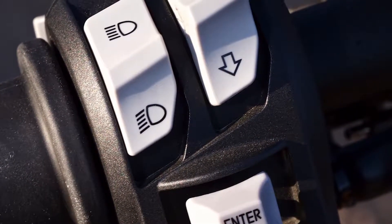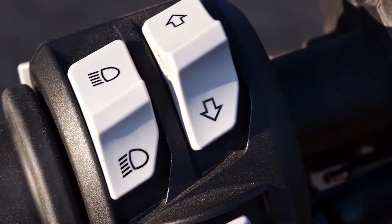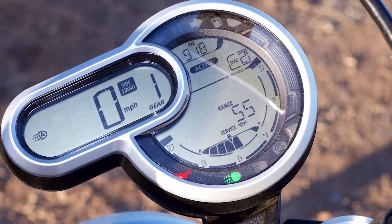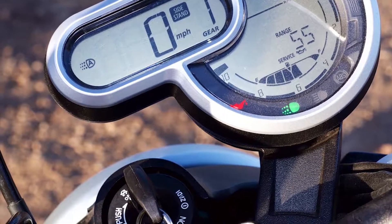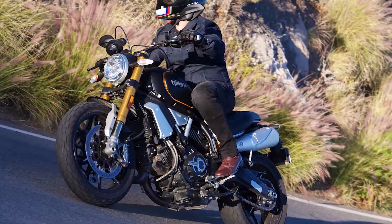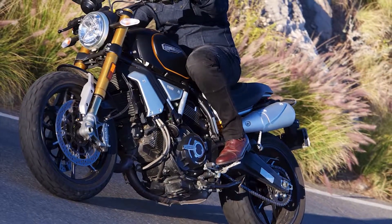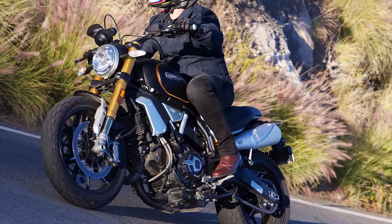Wheels: 10-spoke light alloy, front 3.50 x 18, rear 5.50 x 17. Tires: Pirelli MT 60RS, front 120/80 x 18, rear 180/55 x 17. Front brakes: 320 millimeter semi-floating discs with Brembo four-piston calipers and axial pump.